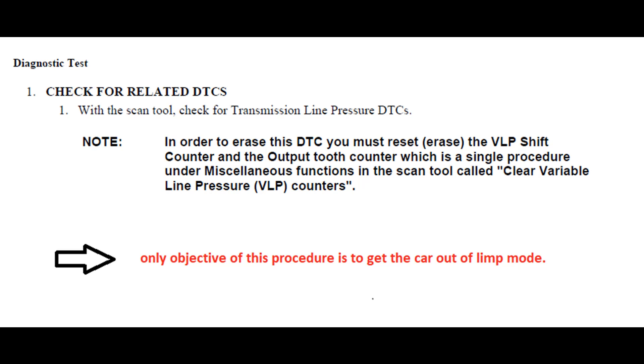The diagnostic test points to none — there is an underlying condition and if it's not fixed this code is generated, so you have to fix the underlying condition. Otherwise, you can remove this code using a procedure: to erase this DTC you must reset the VLP shift counters and output tooth counters. This is done via a single procedure in the scan tool called 'clear variable line pressure counters.' The only objective of this procedure is to get the car out of limp mode — it does not fix the problem.